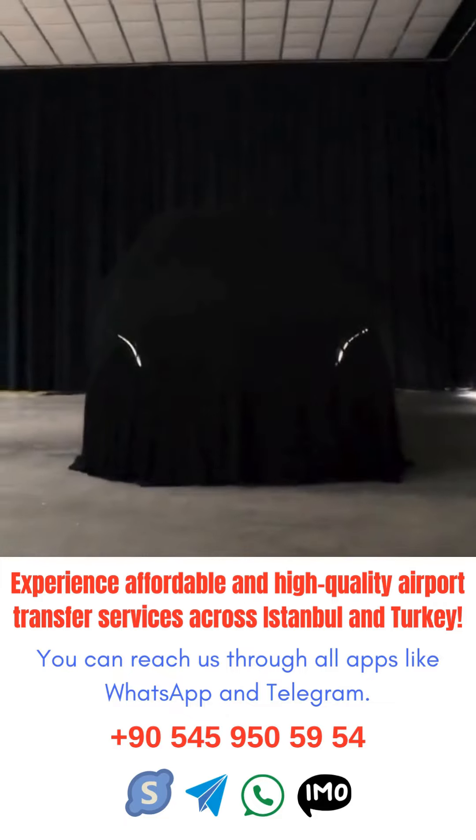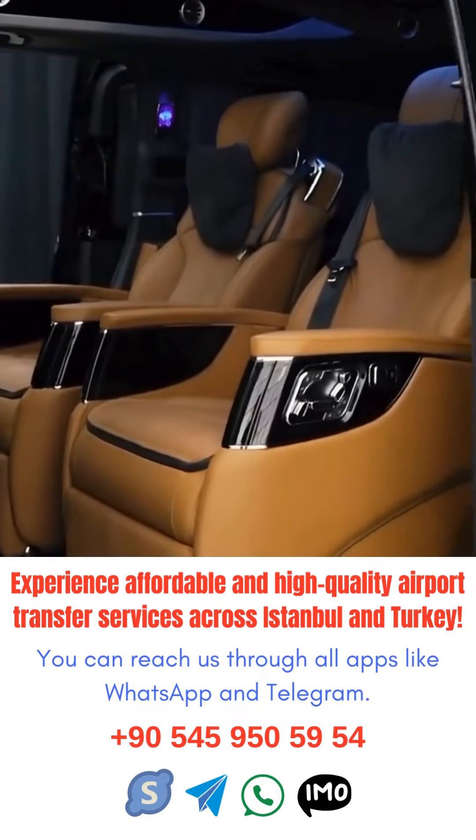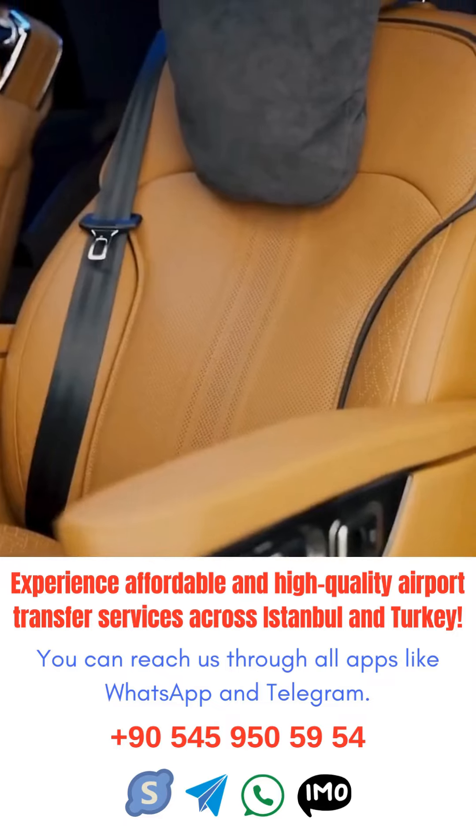Stay connected. Make sure to have your phone fully charged and carry a portable charger to stay connected and access any important travel information.